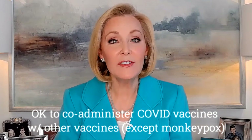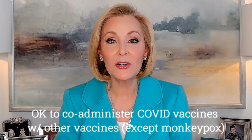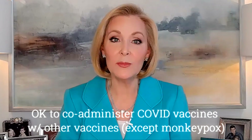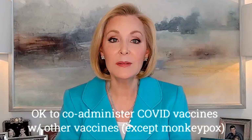What about co-administration with other vaccines? It's fine to give both the flu shot and any COVID vaccine at the same visit — in fact, CDC is encouraging it. It's also fine to give COVID vaccines, including these new bivalent boosters, with other needed vaccines, with one exception: monkeypox.